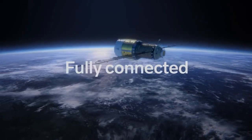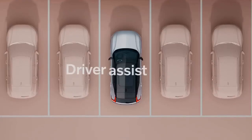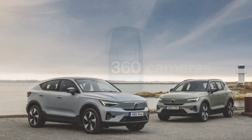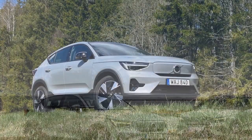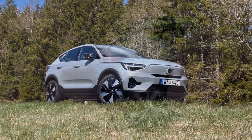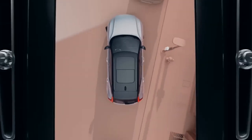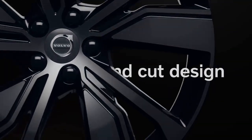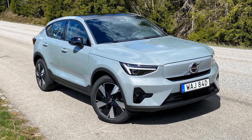Under the hood, the 2024 Volvo C40 Recharge is powered by a state-of-the-art electric powertrain that delivers impressive performance while being eco-friendly. Its dual electric motors — one on each axle — provide all-wheel drive, making it capable of accelerating from 0 to 60 mph in just over 4 seconds. The C40 Recharge is equipped with a high-capacity battery pack offering an estimated range of over 200 miles on a single charge. Fast-charging capability allows the battery to recharge to 80% capacity in around 40 minutes, making it convenient for on-the-go charging.